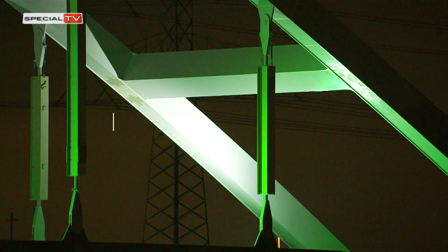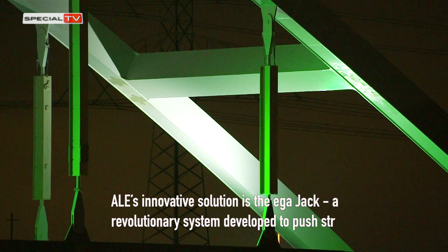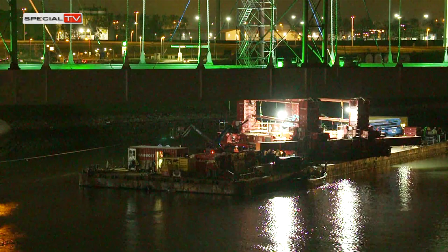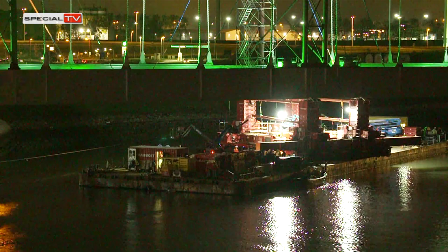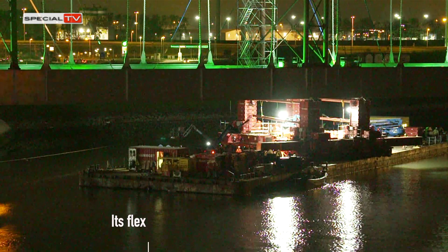ALE's innovative solution is the MegaJack — a revolutionary system developed to push structures of staggering weights and sizes. Its flexible, efficient design is based on individual towers that can be configured in any formation to suit the particular demands of a project.